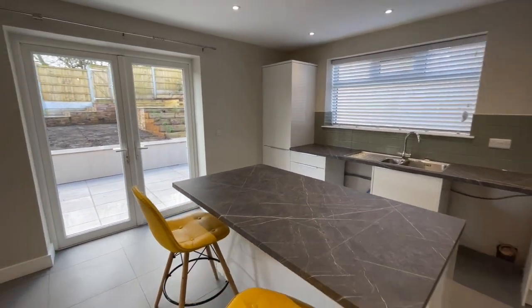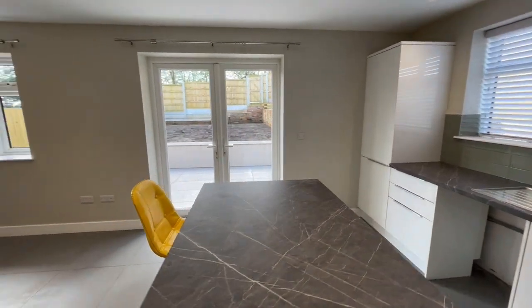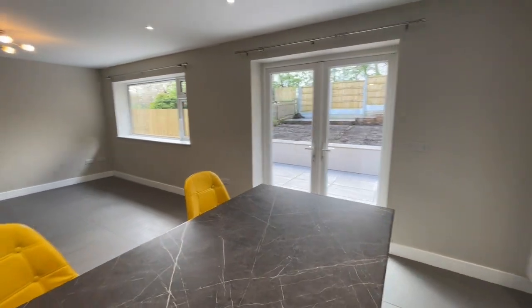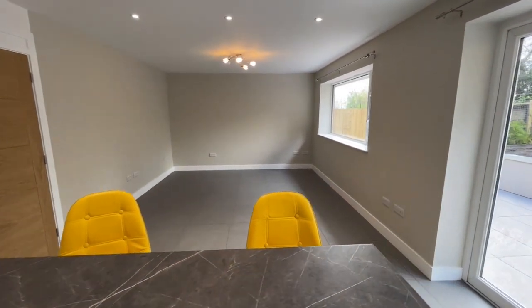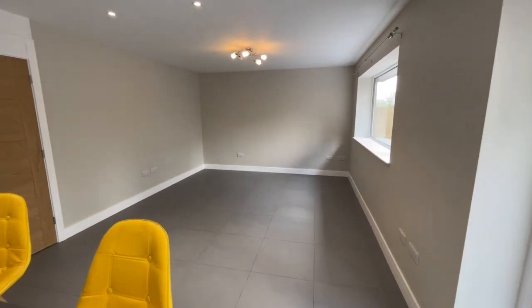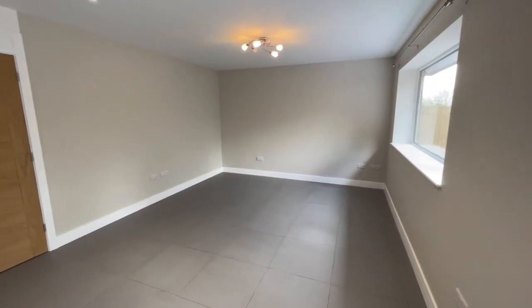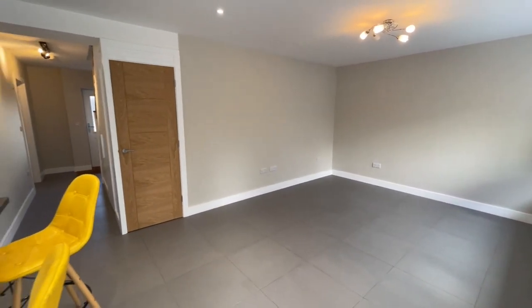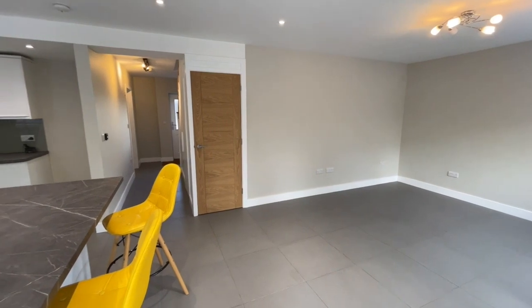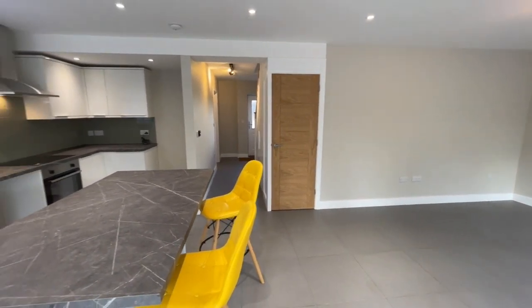There's plenty of space for your own fridge freezer, washer dryer, etc., and a huge room which could of course be your main living room if you decide to use the room at the front of the property — which I've called the lounge — as a third bedroom.